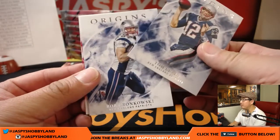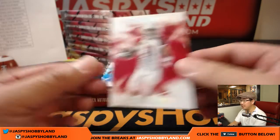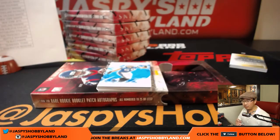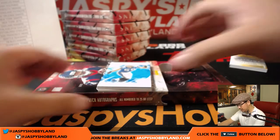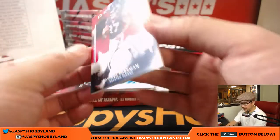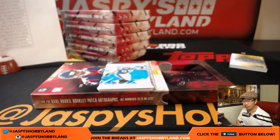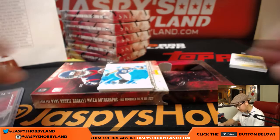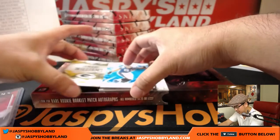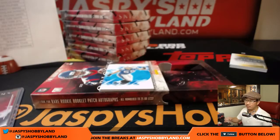We got Tom Brady, his teammate Rob Gronkowski, 216 out of 299 — Larry Fitzgerald for Zach and the Cardinals. We got Luke Kuechly out of 25 for the Panthers. And then a Deonta Foreman, 49 out of 99 for the Texans — that'll go out to Anthony. The on-card auto is another Jamal Williams for the Packers. Go Pack Go for Matt.